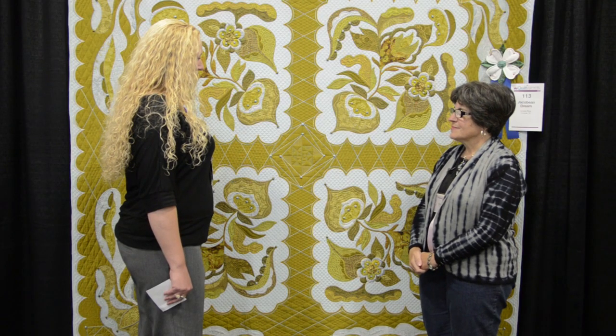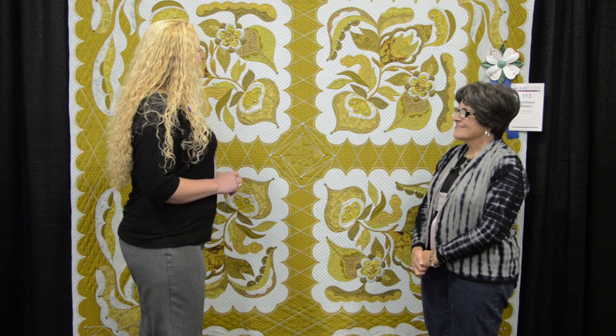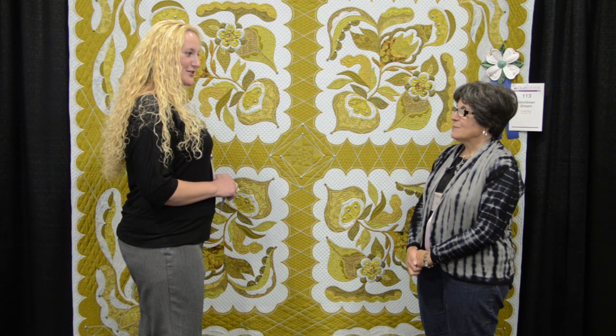Well, it is absolutely gorgeous. Thank you. Now, I've seen your name several times — you enter our shows, and I'm sure you've heard about our new shows. Do you have plans to enter any of our new shows? Probably will. I look forward to it.